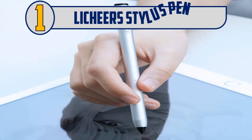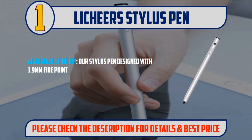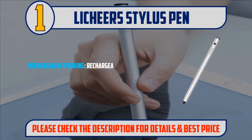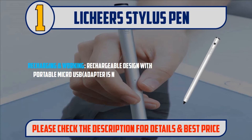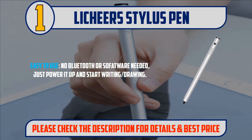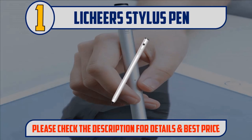And number one: Leechears Stylus Pen. Adjustable fine tip — designed with a 1.9 millimeter fine point tip, perfect for smoothly writing and drawing on smartphones. Recharging and working — rechargeable design with a portable micro USB adapter (not included). Easy to use — no Bluetooth or software needed, just power it up and start writing or drawing. 12-month warranty included. Please check the description for details and best price.